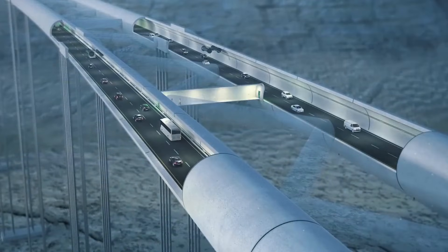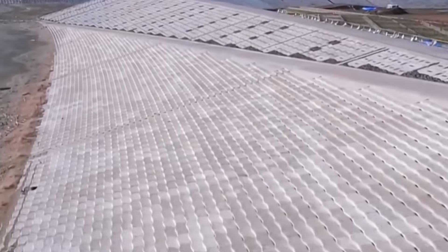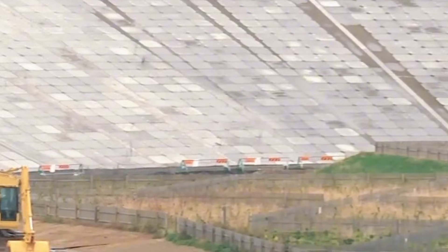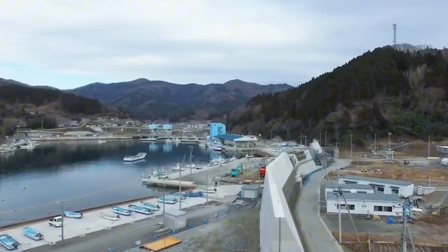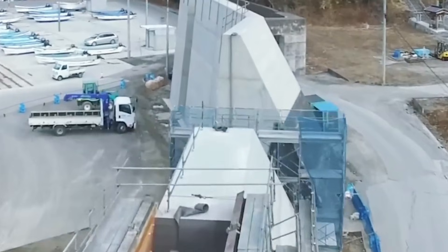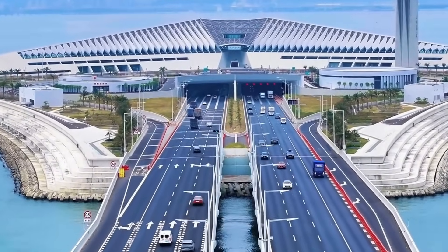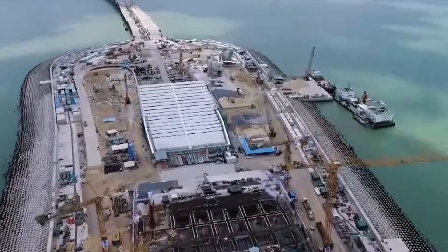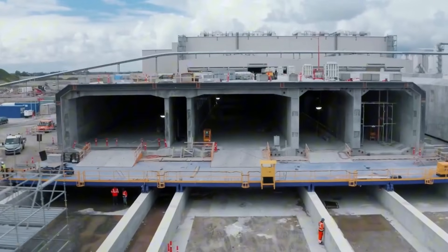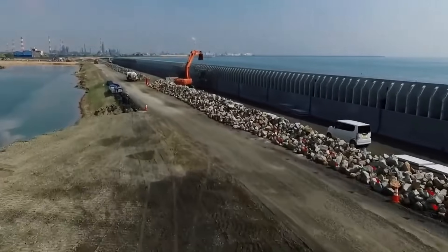The seawall system is designed to work in conjunction with other protective measures. Japan has one of the most sophisticated tsunami warning systems in the world. A network of seismic sensors and ocean buoys can detect earthquakes and water displacement within seconds. When sensors detect conditions that could generate a tsunami, automated warnings are broadcast on television, radio, and mobile phones, and air raid sirens sound in coastal communities. The seawalls buy time — even if eventually overtopped, the walls slow the initial surge. Computer models suggest that in many locations, the walls could reduce tsunami inundation by 30–50% compared to having no barrier at all.